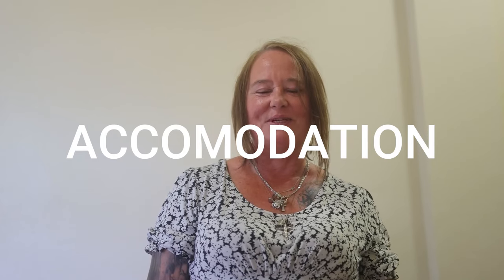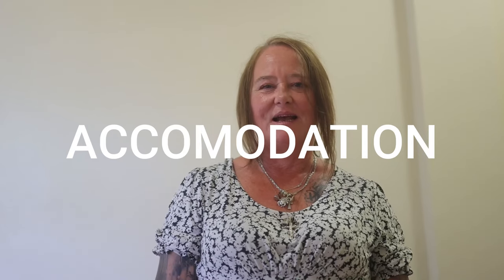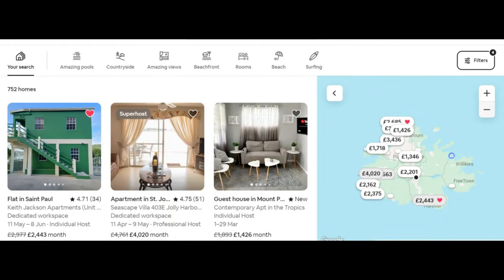To start with we're going to go through the rents and accommodation that's available. Looking on Airbnb, I've put in the criteria of an entire apartment for two guests to include wi-fi, air conditioning and a kitchen.